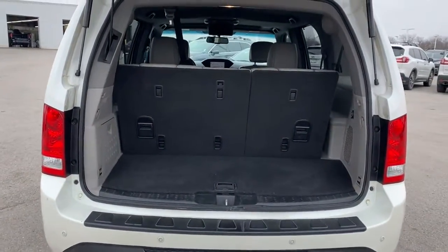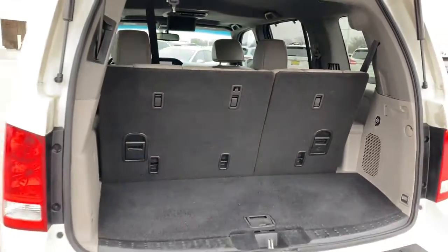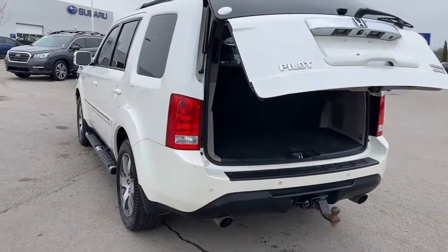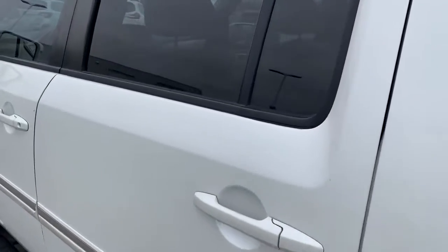Navigation system, sunroof/moonroof, keyless entry, power passenger seat, satellite radio, premium sound system, four-wheel drive, power liftgate, fog lamps, heated mirrors.